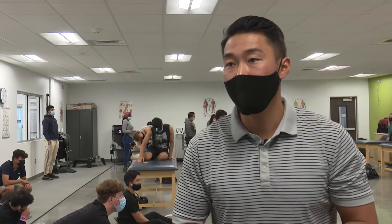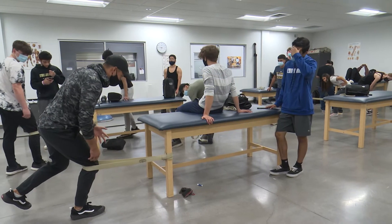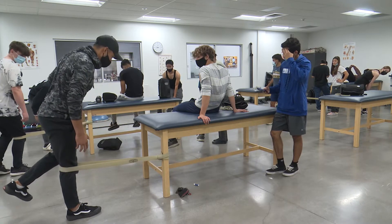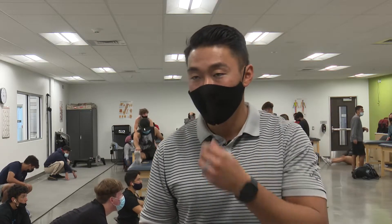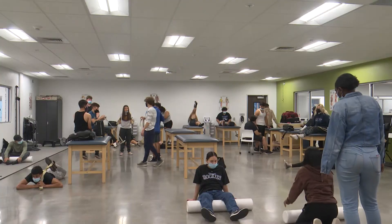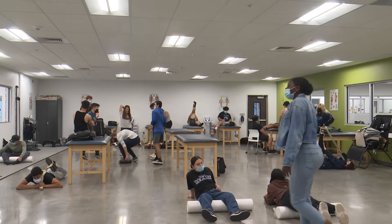I would recommend any junior or senior who is motivated to learn about how the body works, about exercise and injuries, and who is highly motivated to work hard. They also get some college credit through Cal State for the afternoon class — four units through their sports medicine kinesiology program. We're also working on dual enrolling the other class as well.